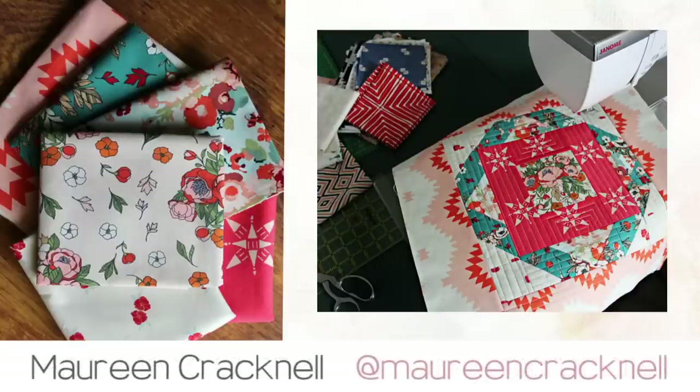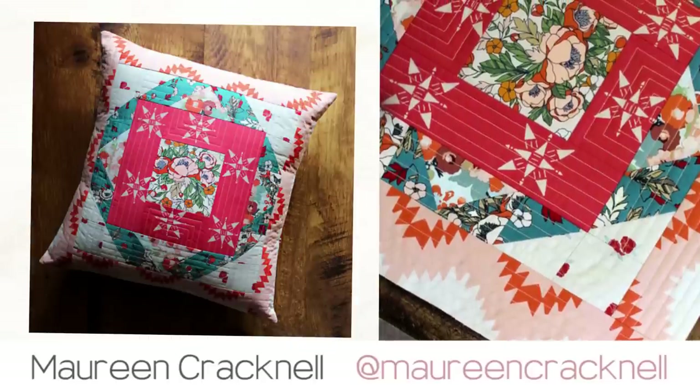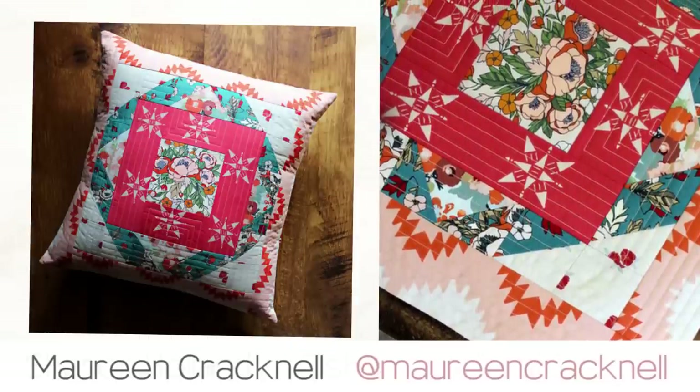Maureen Cracknell chose the Moroccan block and sewed it up using her newest collection, Love Story. The color combination is to die for, and straight line quilting never looks so good.